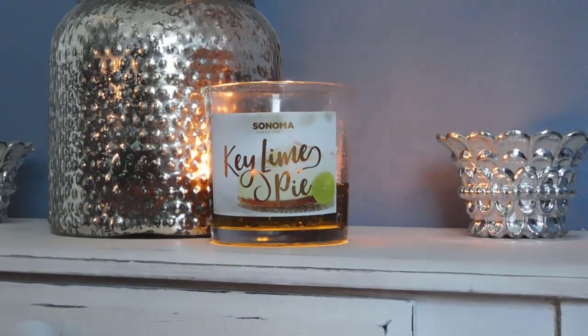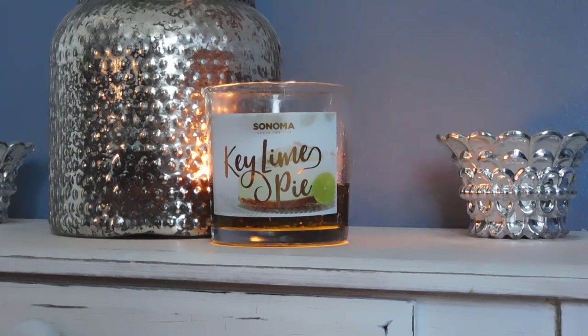Hey guys, it's Melanie. Happy Sunday! Today I have a review for you of Key Lime Pie from the Sonoma Goods for Life candle line that they sell at Kohl's. I'm so late to the game with this candle — I kept seeing it all over Instagram and all over the YouTube candle reviewer communities a couple months ago, and I was like, it can't be that good, so I just never went and sought it out.